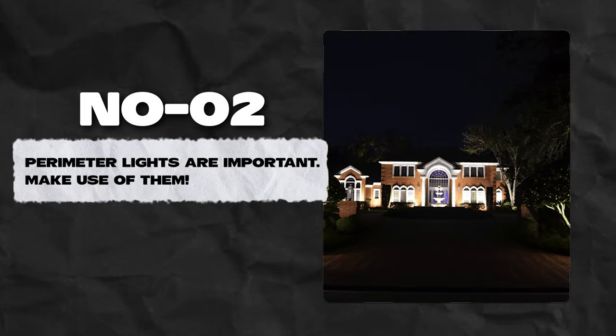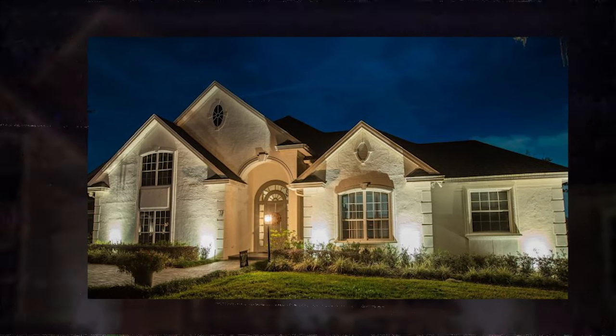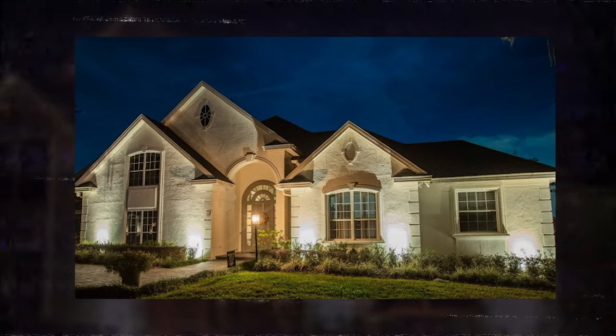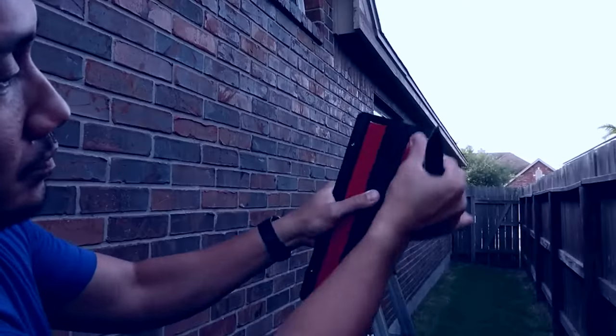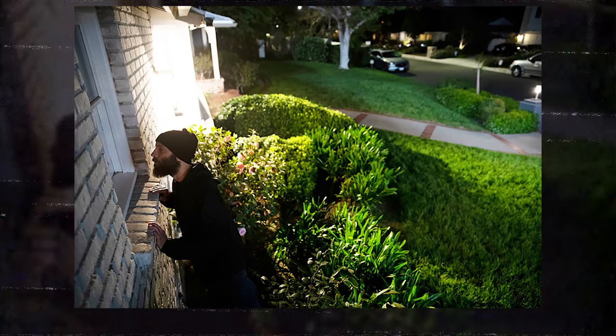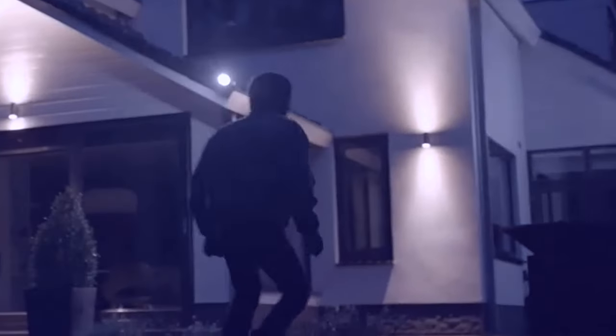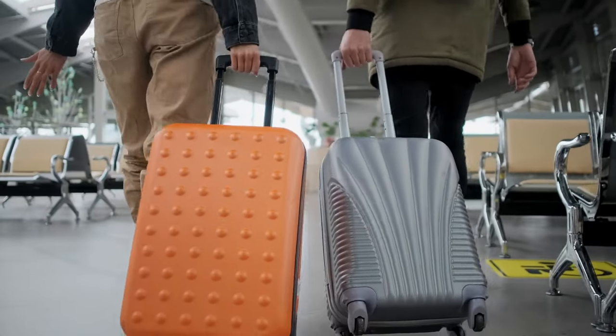Number 2: Perimeter lights are important — make use of them. Motion-sensing exterior lights fitted near the entrances to your home are an important deterrent to burglars. Thieves have a natural aversion to being seen, so having lights fitted around your home will likely spook intruders into trying their luck elsewhere. Automatically-activated motion-sensing lights can also alert your neighbors to trespassers on your property, especially when they know you are away.